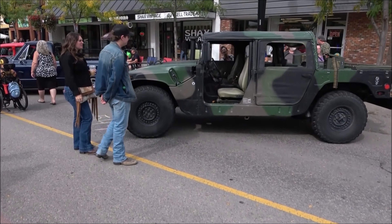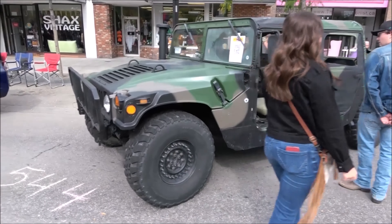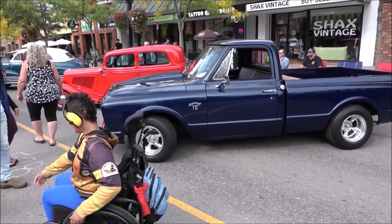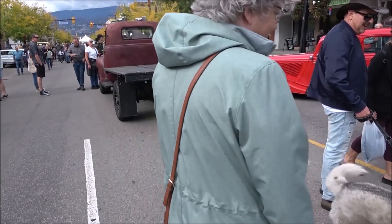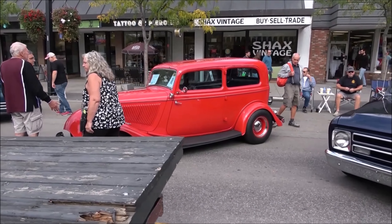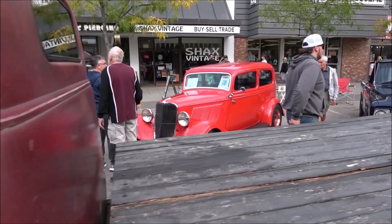So this year let's start off here. We got a Humvee, a nice old Chev truck, and I'm going to assume that's probably about a '33 or '34 Ford. Yep, it is.